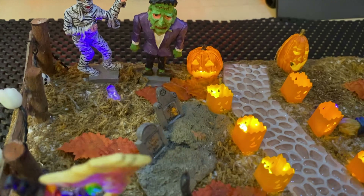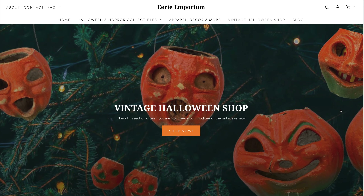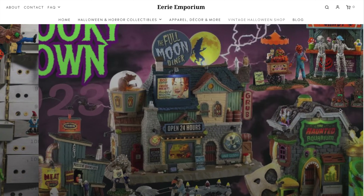Recently I released a video going through a lot of the new standard line for the Spooky Town 2023. It did not include any exclusives as they have yet to be announced, but continuing on that train, websites are now starting to post pre-order pricing and I thought we could take a look at that together.